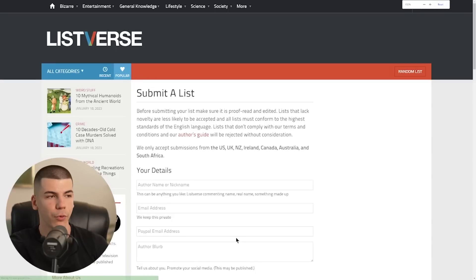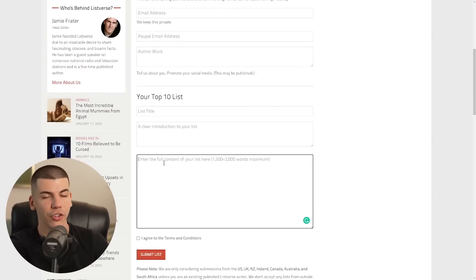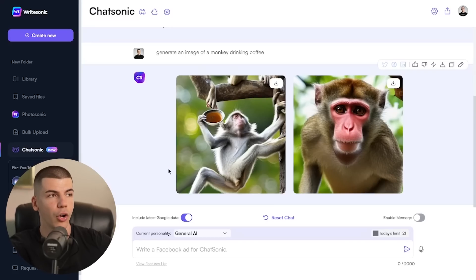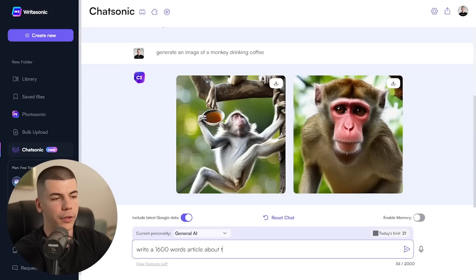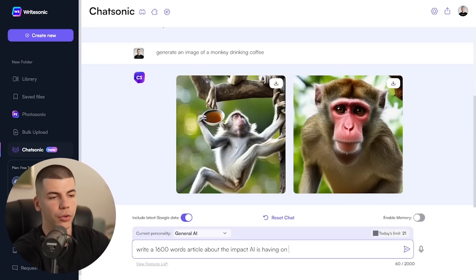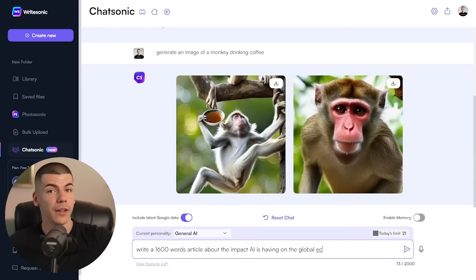To submit your article, just click on the submission form and paste your content there. You can go back to Chatsonic and ask it to write a 1,600-word article about, say, the impact AI is having on the global economy. It will write a full article for you, which you can copy and paste. I do recommend you make some changes to the articles — either yourself or by using a tool like Quillbot — because in some cases there might be plagiarism in parts of the article, as some parts are taken from different websites. So you need to make some changes in order to actually sell it on a platform like ListWars.